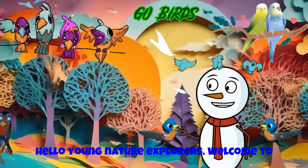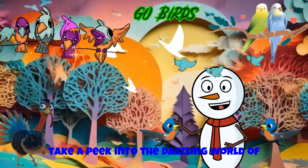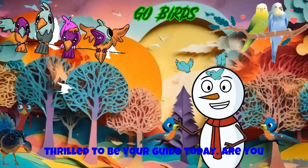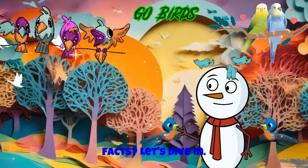Hello, Young Nature Explorers! Welcome to our colorful fiesta, where we're about to take a peek into the dazzling world of Feathered Friends Fiesta, Birds of Many Colors. I'm Brainy Buddies Tube, and I'm thrilled to be your guide today. Are you ready for a burst of colors and fun facts? Let's dive in!